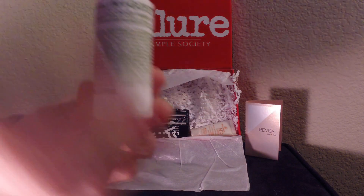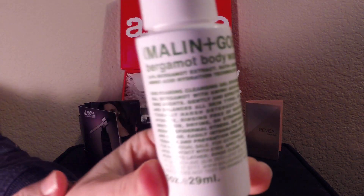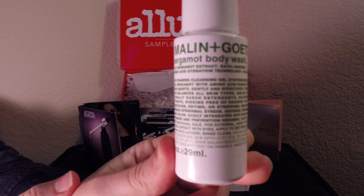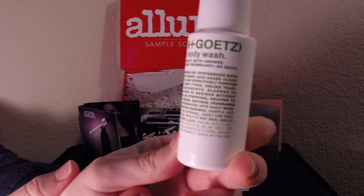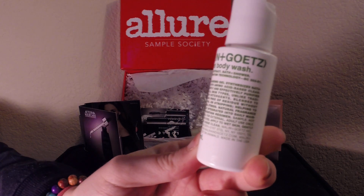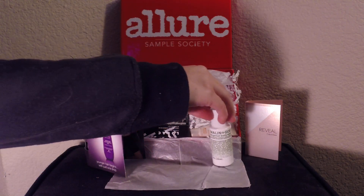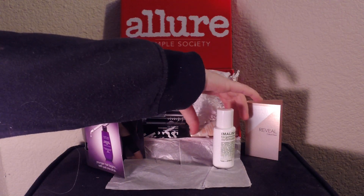And then we have the Malin and Goetz Bergamot Body Wash — I don't even know how to say that. It has amino acid proteins. It's just a body wash. It's $18 for 8 ounces and this sample is 1 ounce.